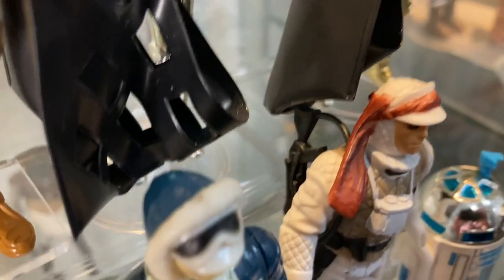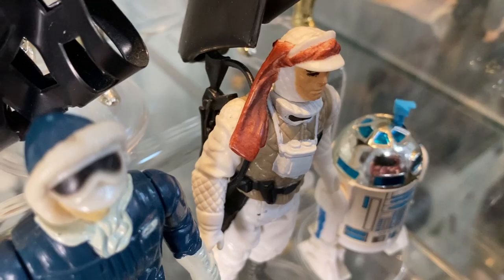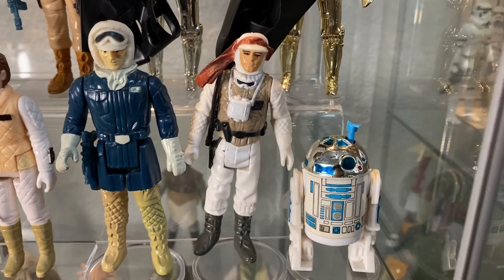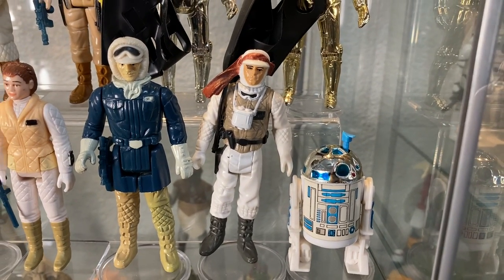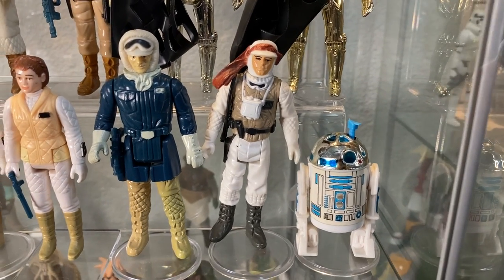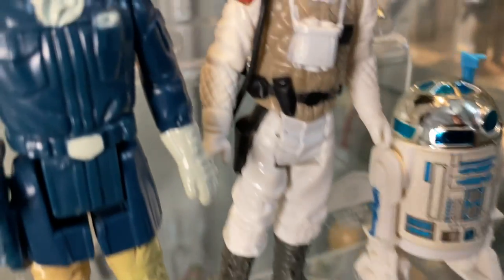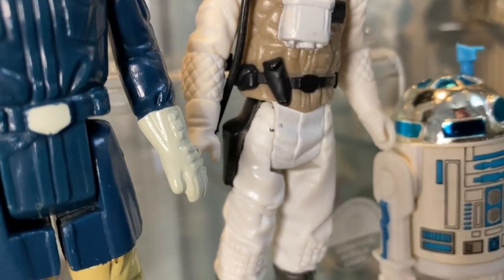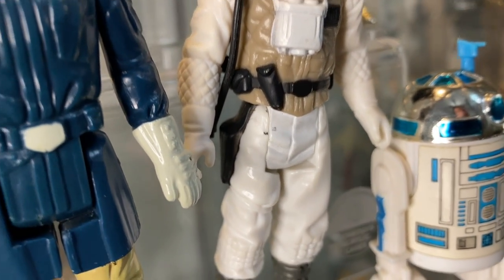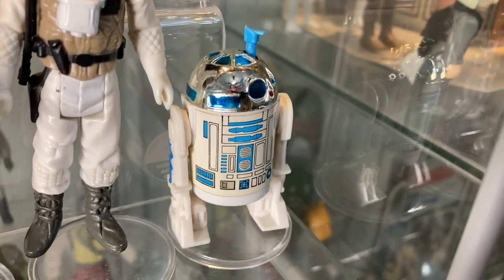Next to him we have Luke in Hoth gear. Strangely, Kenner packed him with a blaster rifle, but as we all know, in Empire Strikes Back Luke never uses a rifle — he should have come with a blue lightsaber. That's something that'll keep collectors scratching their heads for decades. Next we have Sensor Scope R2-D2 — they retooled the head so the sensor scope comes out of it, giving a little more playability.